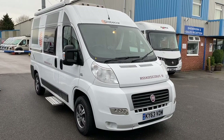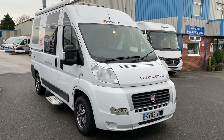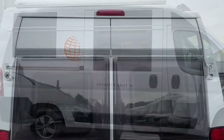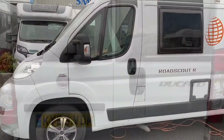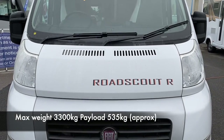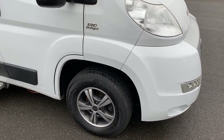This is Steve from SMC Motorhomes Newark. Today we're going to take a look at one of our approved used vans, which is the Globecar Road Scout R on the 63 plate. We'll have a look at some of the external features first, and then we'll go and have a look at the inside.